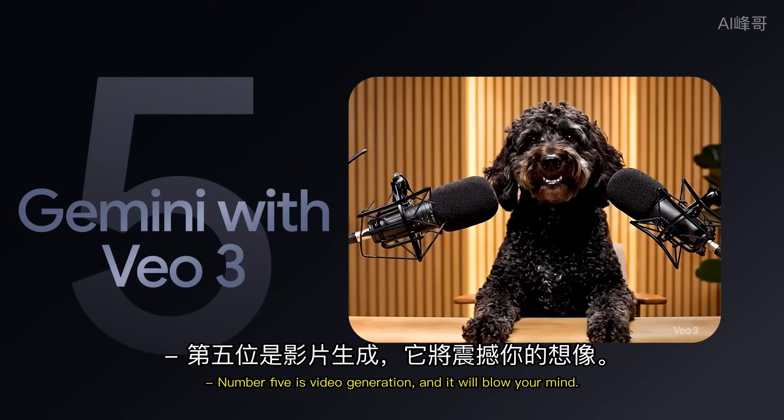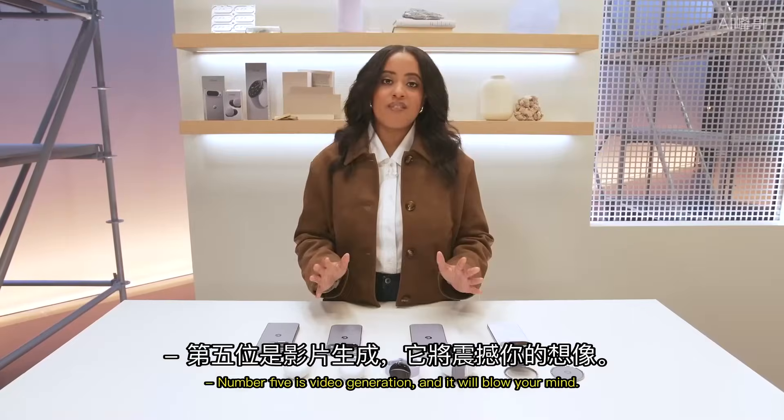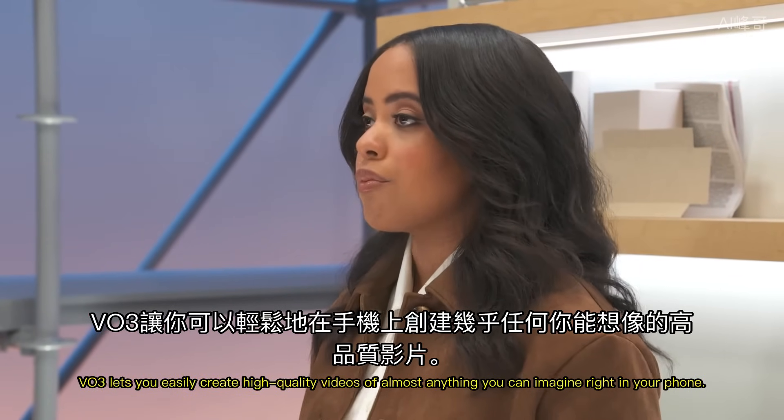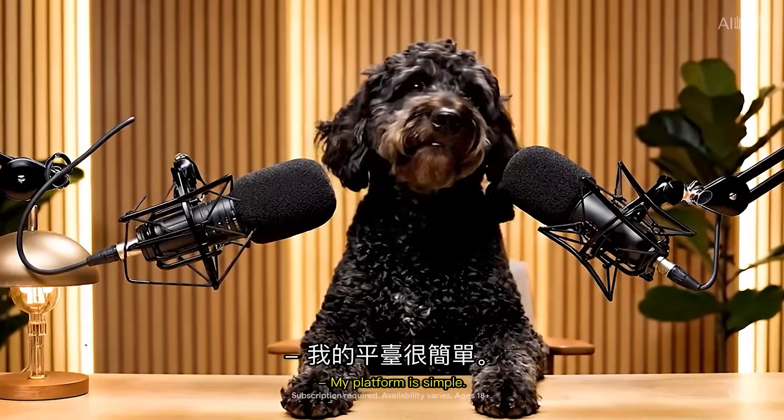Number 5 is video generation, and it will blow your mind. VO3 lets you easily create high-quality videos of almost anything you can imagine, right in your phone. "My platform is simple. More treats."